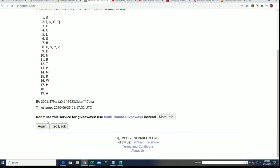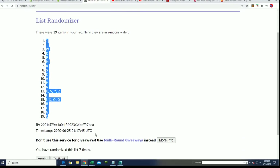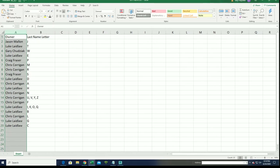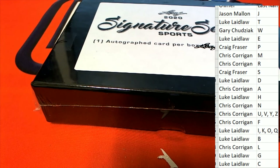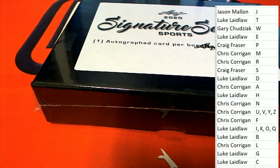Seven tabs through. Lucky number seven. All right, now you can see your letter in the box. Each box includes a one-on-one autograph card.